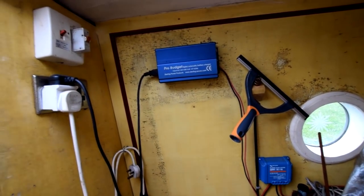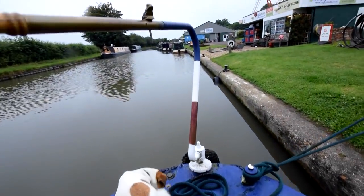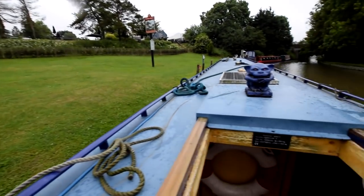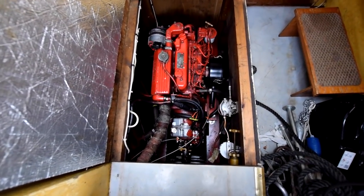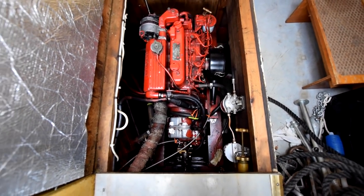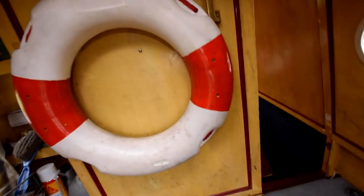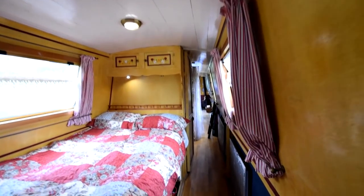Into the stern cabin. The engine is under the boards here — it's a Beta, not sure of the hours. The gearbox is a PRM150D2, and it's worth mentioning there's an Axiom propeller fitted to this boat. There are a couple of little inverters: one is 350 watts and the other is 1,500 watts. There's also a Sterling Pro Budget battery charger. There's a view from the helmsman's position, and a very good couple of portholes in the back of the boat.